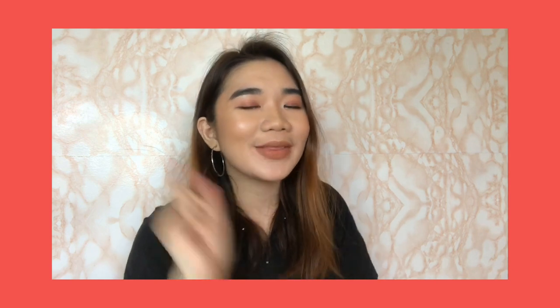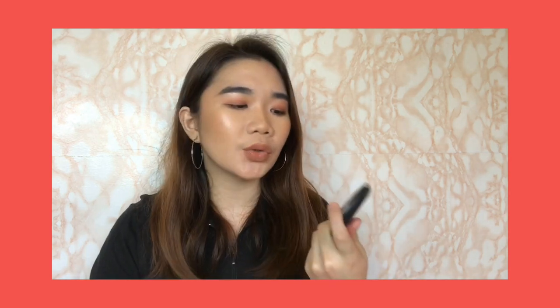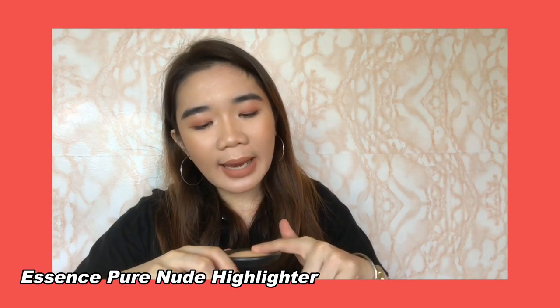Now let's move on to highlighters — and you all know this is my favorite category. I really love highlighting, and as you can see I'm wearing a highlighter right now. I think I'll start with the one I'm currently wearing, which I'd say is my all-time favorite highlighter — whether high-end, drugstore, or mid-range — this is the one I keep coming back to. This is actually my second one. It's the Essence Pure Nude Highlighter in 10 Be My Highlight. It's a baked highlighter that's subtle on the skin — when you wear it, your skin just looks wet or dewy.